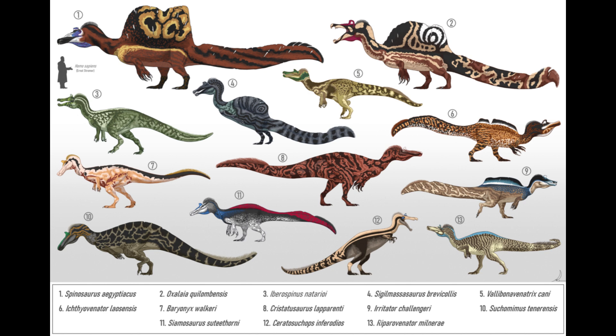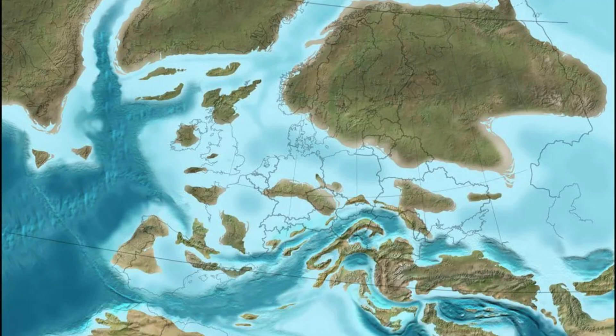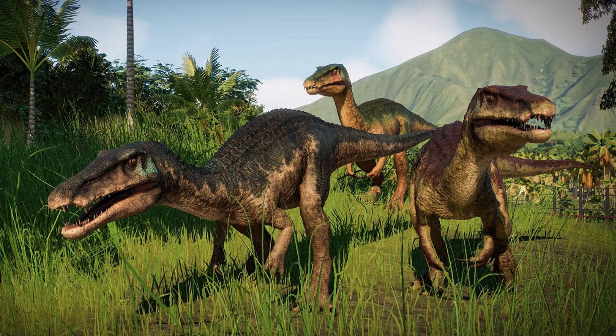Baryonyx belongs to the Spinosauridae family, a group of theropods that include some of the most unusual dinosaurs ever discovered, such as Spinosaurus and Struchomimus. This family is known for its members' semi-aquatic adaptations, which is a significant departure from the typical theropod lifestyle. Baryonyx lived during the Barremian stage of the early Cretaceous period, around 130 million years ago. At this time, Europe was a series of islands surrounded by shallow seas and river systems, making it an ideal habitat for a semi-aquatic predator. The Spinosauridae family is believed to have evolved from earlier, more typical theropods, gradually developing adaptations that allowed them to exploit aquatic environments.